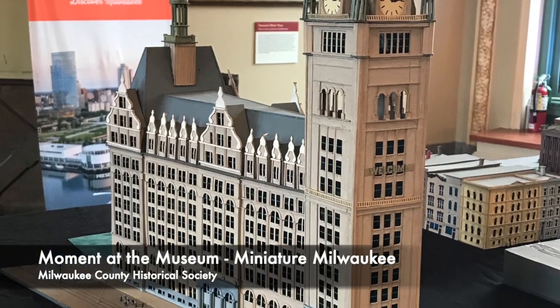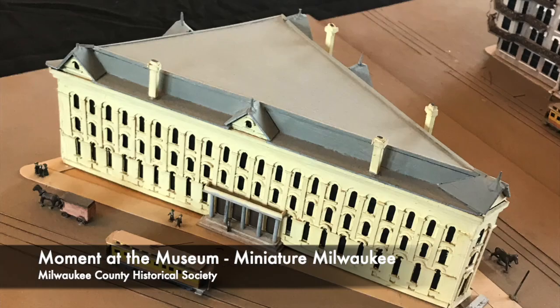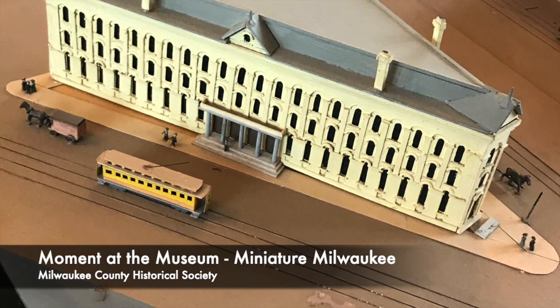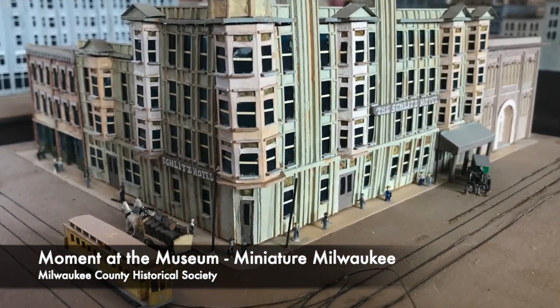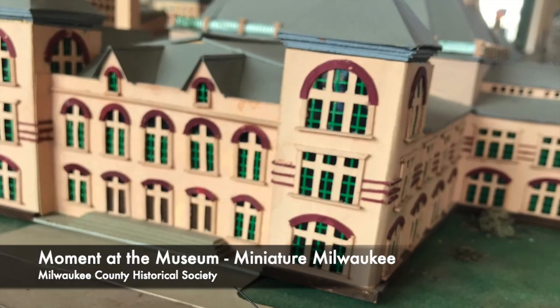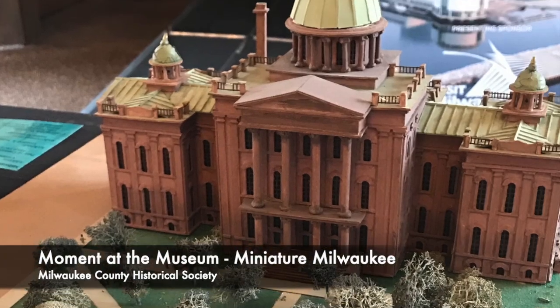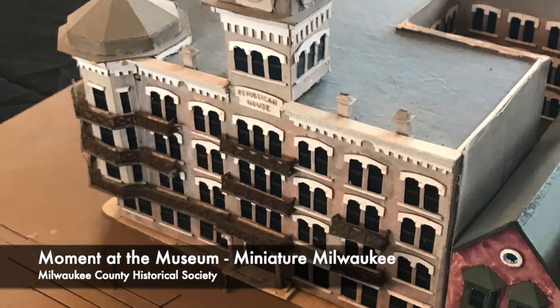It includes some buildings that still exist, like City Hall and the Second Ward Savings Bank, which is where the Historical Society is today. It also includes some buildings of old Milwaukee that did not survive, like the Schlitz Hotel, the Milwaukee Exposition Building, and the first Milwaukee County Courthouse.